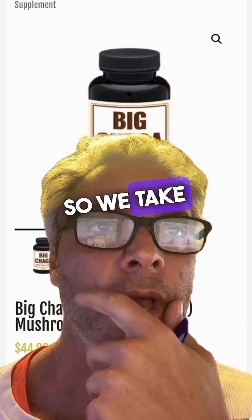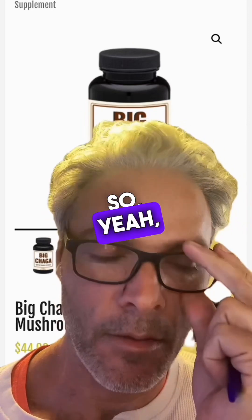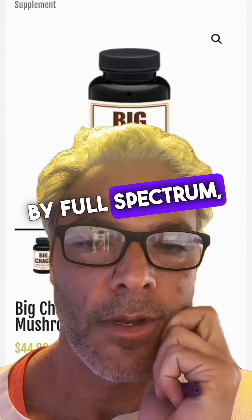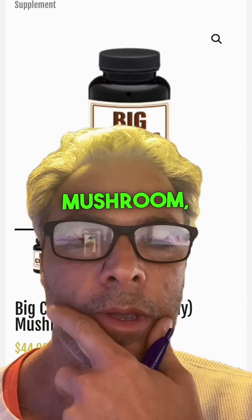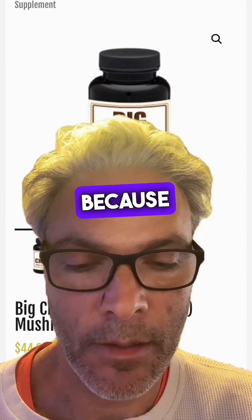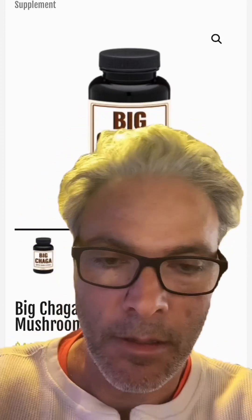Twenty kilos of Chaga produces one kilo of our finished extract, so it's a twenty-to-one ratio extract. It's a very concentrated extract. It's also a full-spectrum extract. By full-spectrum, I mean that when we extract the phytochemicals — the beneficial components in the Chaga mushroom — we do it by water extraction and ethanol extraction. We do two extractions because some of the components are water-soluble and the other components are only alcohol-soluble. So we do a dual extraction.